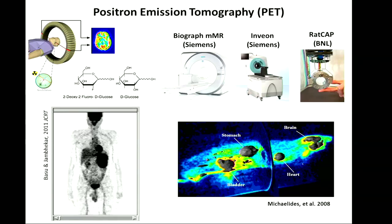PET imaging utilizes radio tracers. One such tracer is FDG, which is a glucose analog. It's administered to subjects placed inside a PET scanner, and the distribution of the radio tracer is imaged. Here you can see the brain, and this is glucose uptake in the brain. FDG is used as a marker of neuronal activity.